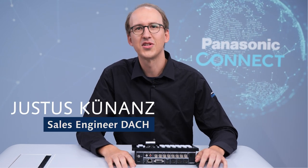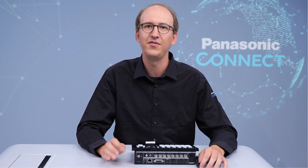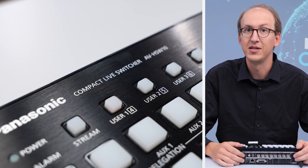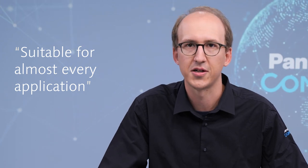Hi everyone, my name is Justus and today we are here to introduce our new compact and ruggedized switcher, the AV HSW-10. It bridges the gap between IP and baseband video and makes it suitable for a variety of applications from corporate all the way to compact flyway production kits.